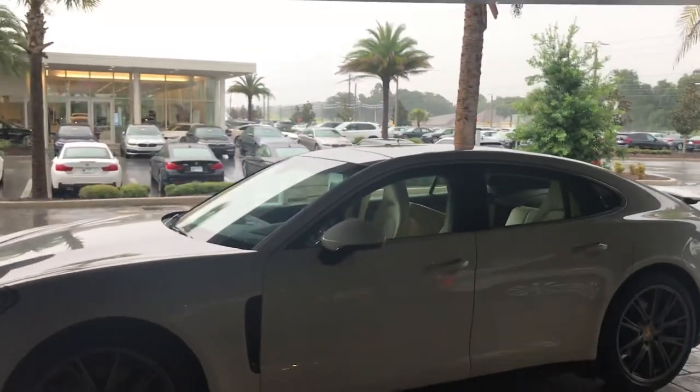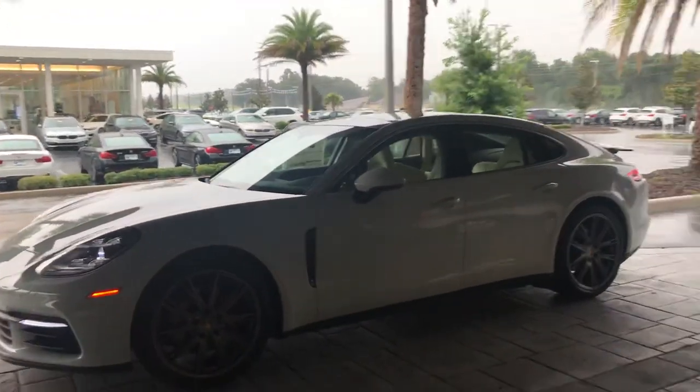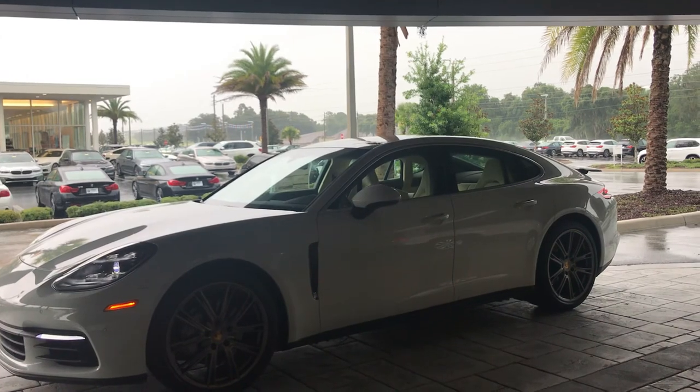The Panamera 4S. Again, this is Darnell and I look forward to speaking to you soon. Thank you.